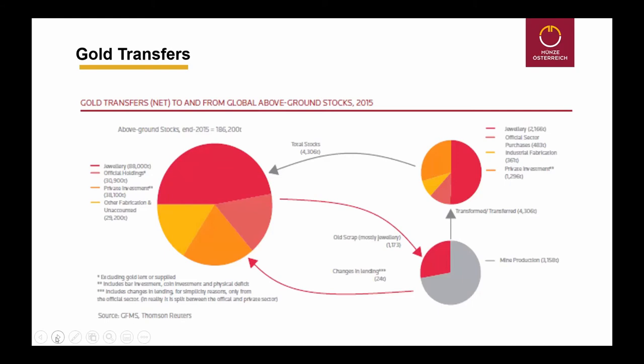The gold coming out of production is approximately three quarters from mine production and one quarter coming out of gold scrap.